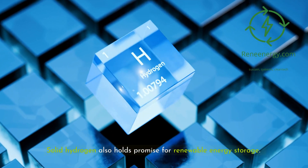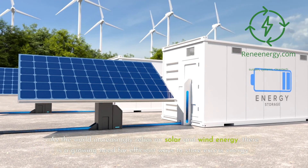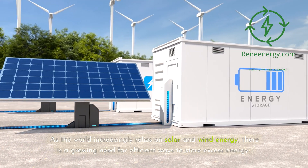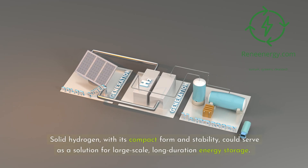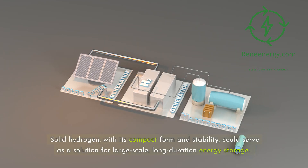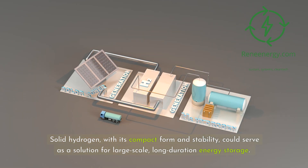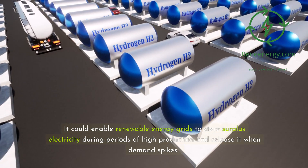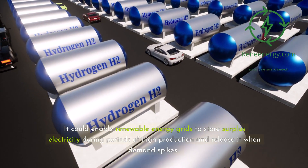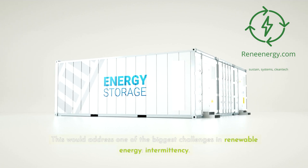Solid hydrogen also holds promise for renewable energy storage. As the world increasingly relies on solar and wind energy, there is a growing need for efficient ways to store excess energy. Solid hydrogen, with its compact form and stability, could serve as a solution for large-scale, long-duration energy storage. It could enable renewable energy grids to store surplus electricity during periods of high production and release it when demand spikes, addressing one of the biggest challenges in renewable energy: intermittency.